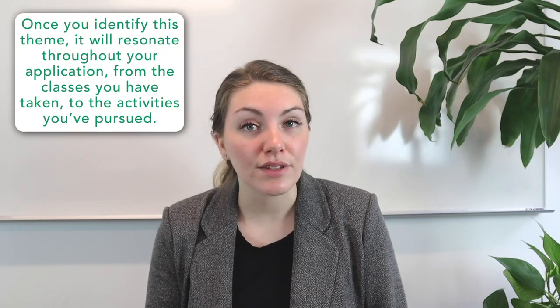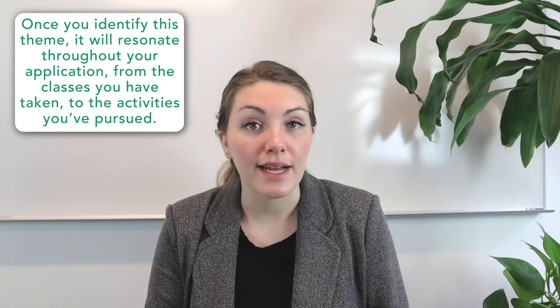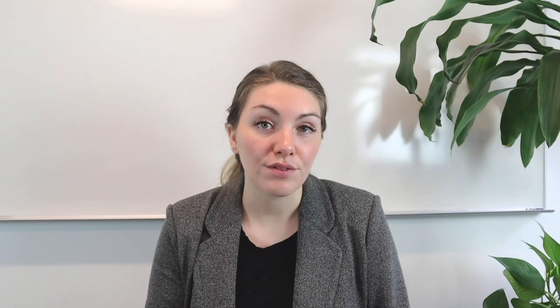Once you identify your admissions theme, you need to make sure it resonates throughout your application — including the classes you took, the activities you pursued, and the essays you wrote. You want it to shine clearly through your full academic, extracurricular, essay, and letter of recommendation profile. A strong theme does far more than provide information about your scholastic and extracurricular accomplishments — it provides context and gives insight into a holistic profile of you as a person. By incorporating that theme throughout your entire application, you can impress the admissions committee with a comprehensive glimpse into what makes you tick as an applicant, as a student, as a person, and hopefully as a future member of their college community. Thanks again for writing in, Maddie.